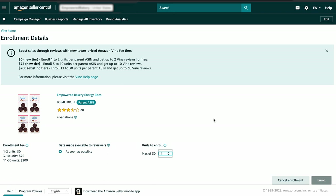The Amazon Vine program has three tiers of enrollment: Basic level, Plus level, and Premium level. The Basic level allows registration of five products, the Plus level allows enrollment of 10 products, and the Premium level allows registration of up to 20 products.